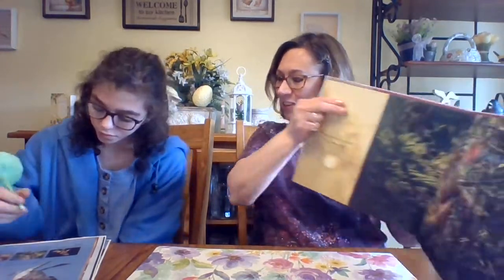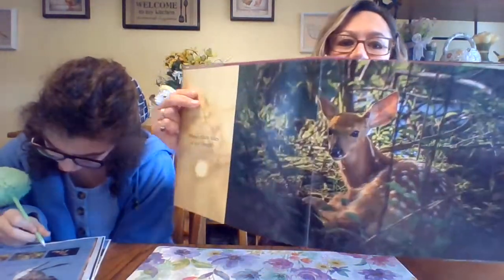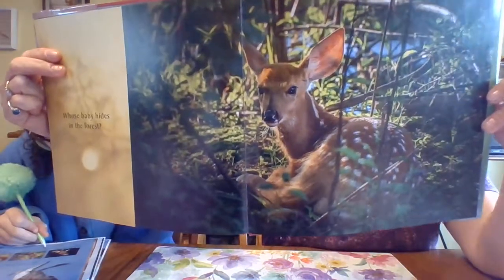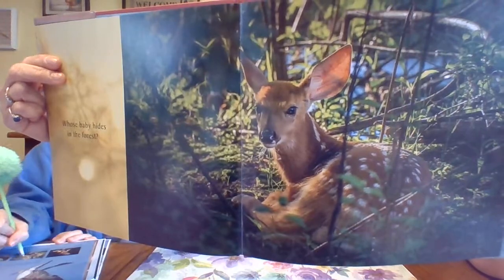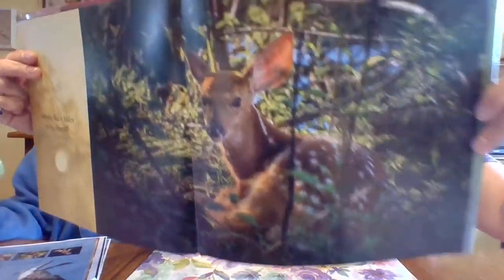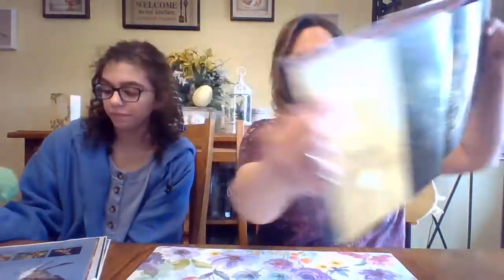Whose baby hides in the forest? White-tailed deer babies called fawns have white spots, which makes them harder to see in dappled sunlight on a forest floor. A fawn — she's so cute. And it gets cuter.